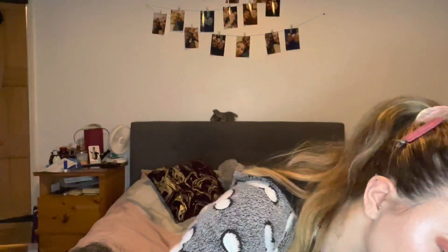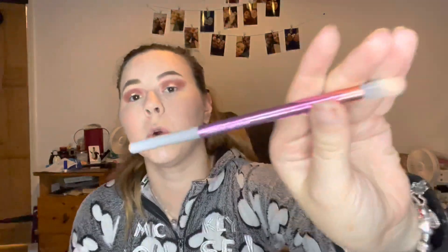Now it's time to go in with the duo fibre eye brush and blend the concealer onto the eye - probably not the best brush to use but it will do. It blended out quite nicely. Now onto the next eye.